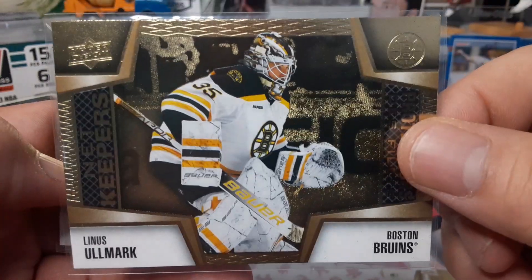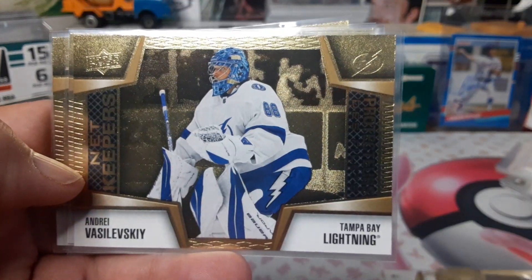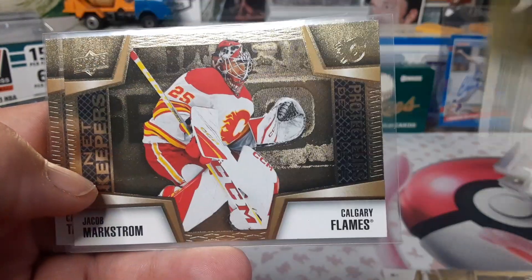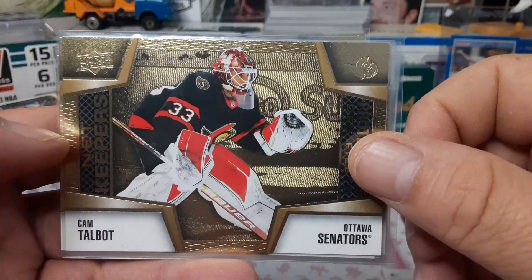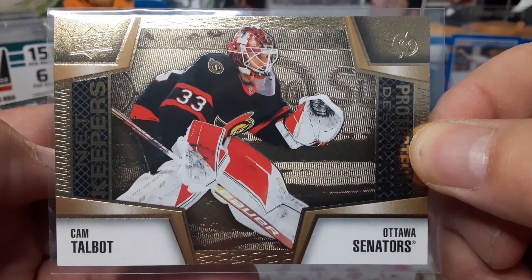Linus Ullmark, who just signed with the Senators — I was kind of hoping he was going to sign with the Leafs but he didn't. Andrei Vasilevsky — again, these are super super nice cards. Jacob Markstrom. This won't be a long video, there's only 18 cards in the set, so Cam Talbot.